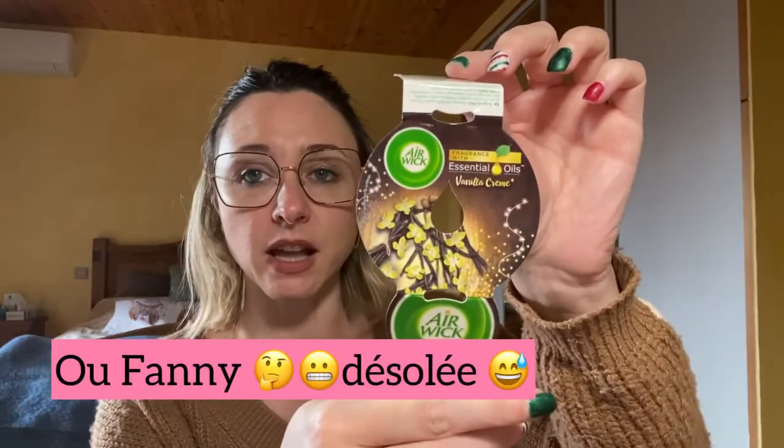J'ai brûlé une bougie Airwick vanille à crème — je crois que c'est Christelle qui me l'a offert. Elle sent trop trop bon. Franchement Airwick j'adore, la gamme Airwick en général se diffuse très bien. Même là je sens encore un petit peu le fond, tout s'est bien brûlé. Elle est top, j'ai adoré.